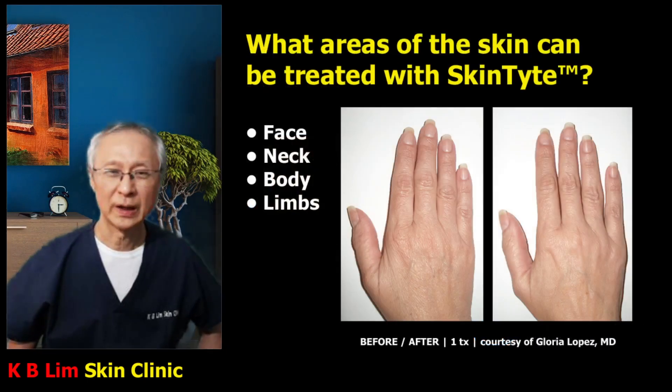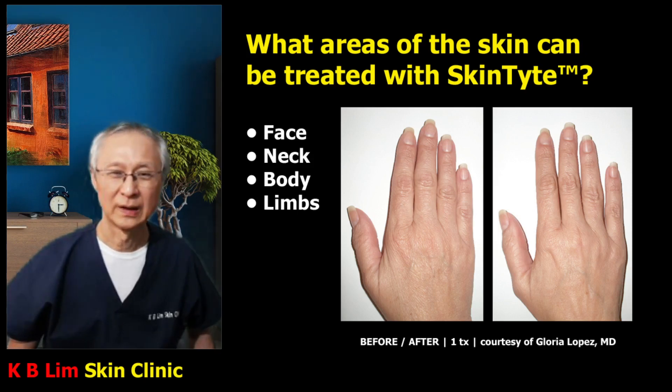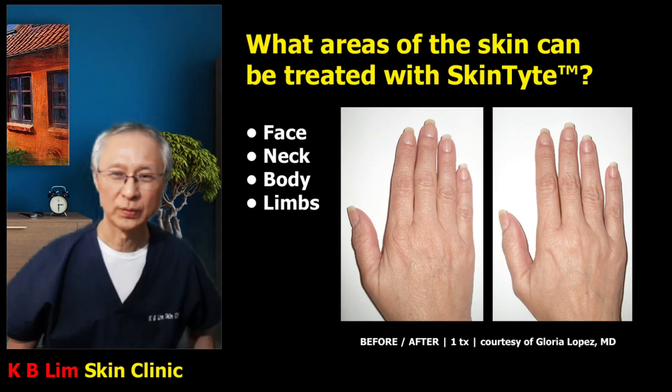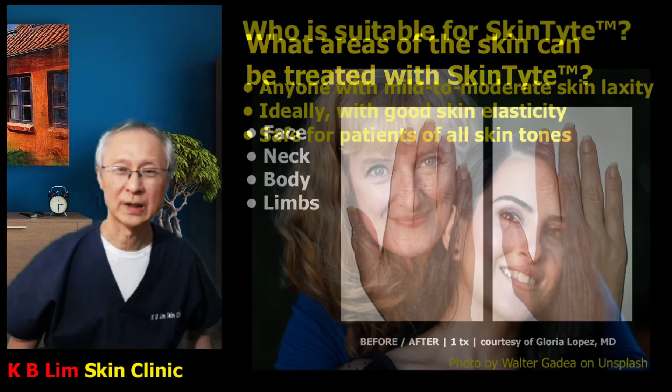Skintight can be used to treat any part of the skin, any part of the body. Typical areas are the face and neck. It can also be used on the body, for example to treat stretch marks, loose skin after abdominal surgery for weight reduction, and so on. It can tighten the skin as well. It can also be used to improve the skin on the backs of the hands, as shown.